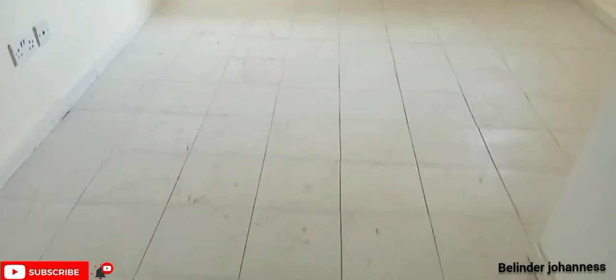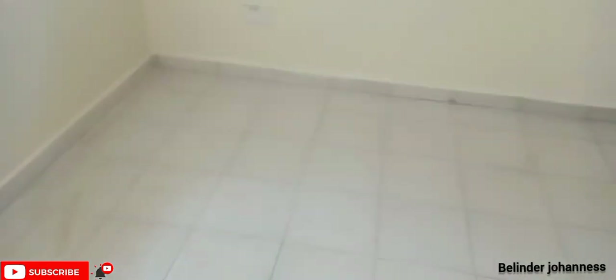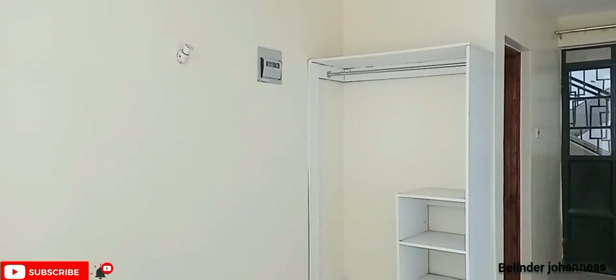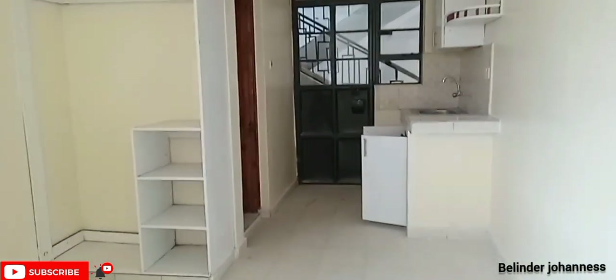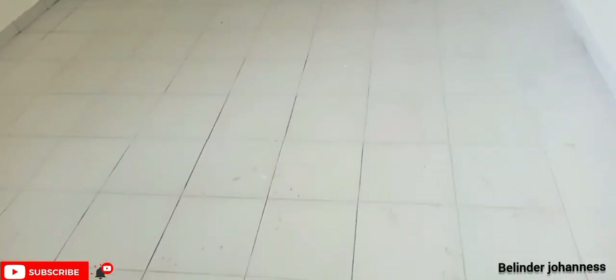From our bathroom space, we are going to explore our wardrobe, so come along. Please don't forget to subscribe, give this video a thumbs up, and leave a comment concerning today's episode. I love the choice of tiling, which is white — what do you think? If you're a lover of white, you'll have a room for yourself here.